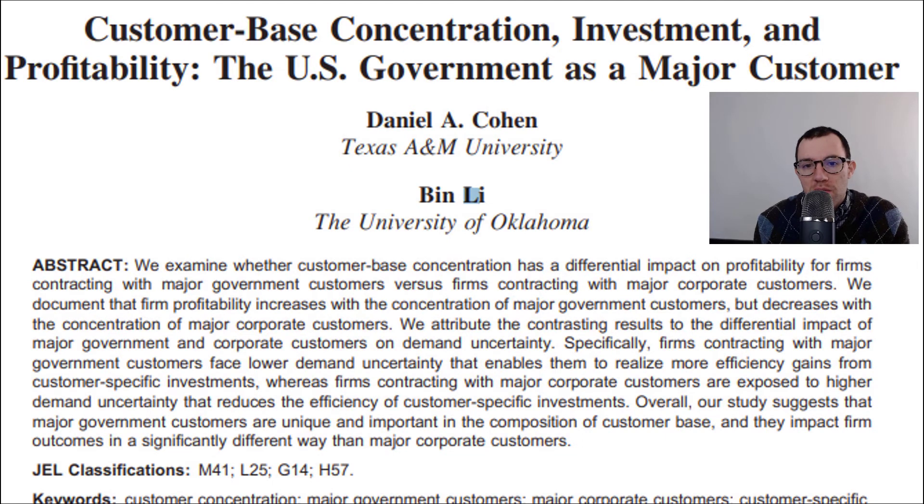Both companies are pretty heavily concentrated — they rely heavily on the US government as a major customer. Academic research has shown that when you have a major customer, you're very reliant on them, which increases your risk. However, if that major customer is the US government, on average it actually increases the company's efficiency and profitability. The reason is that they have very reliable demand every year, and they're able to tailor their operations to be much more efficient compared to other firms with more volatile demand.